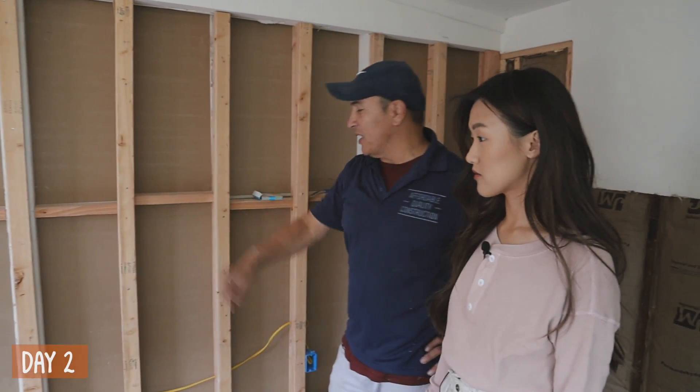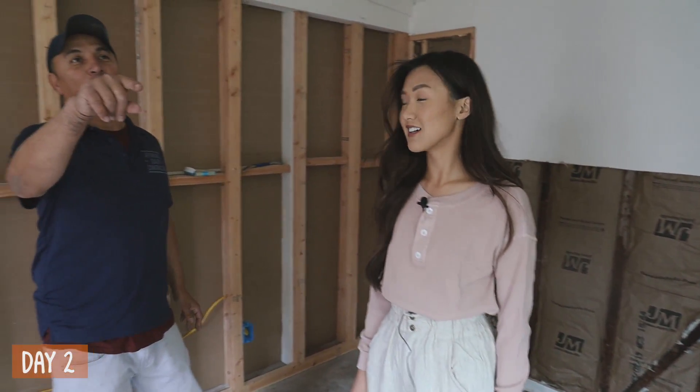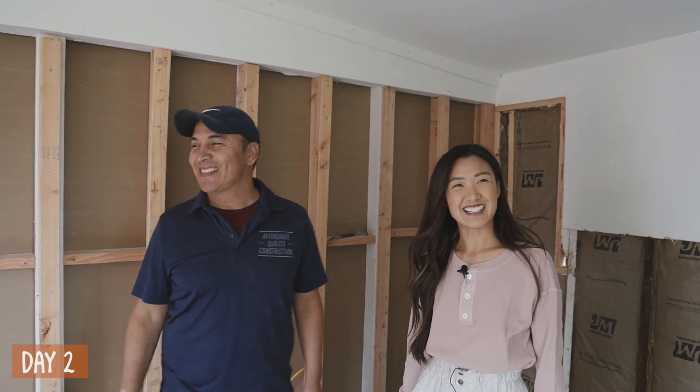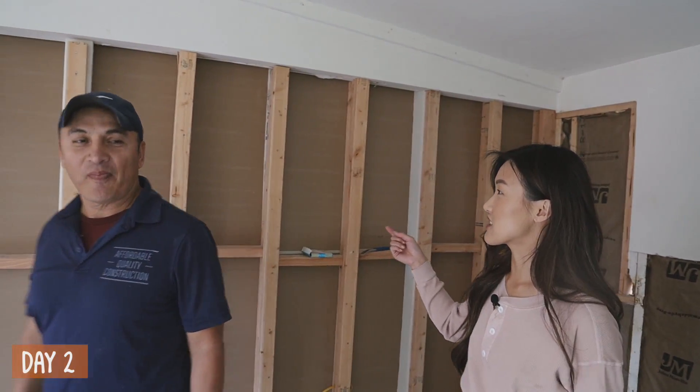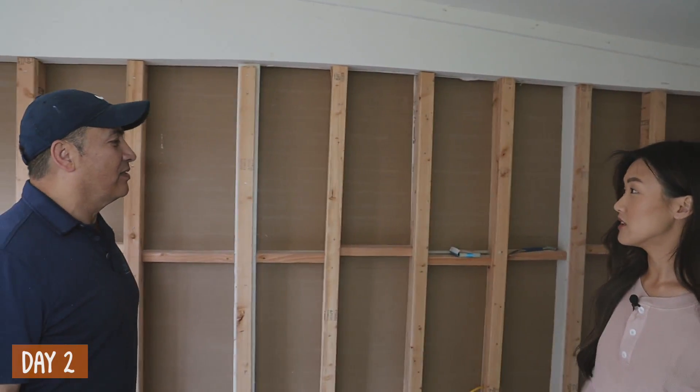We ran electrical — one plug here, one plug here, one plug in the back, two plugs on the wall. We put a brand new window — all brand new for us. So the insulation is going to make the noise cancelling really good because there's a double wall. Awesome.